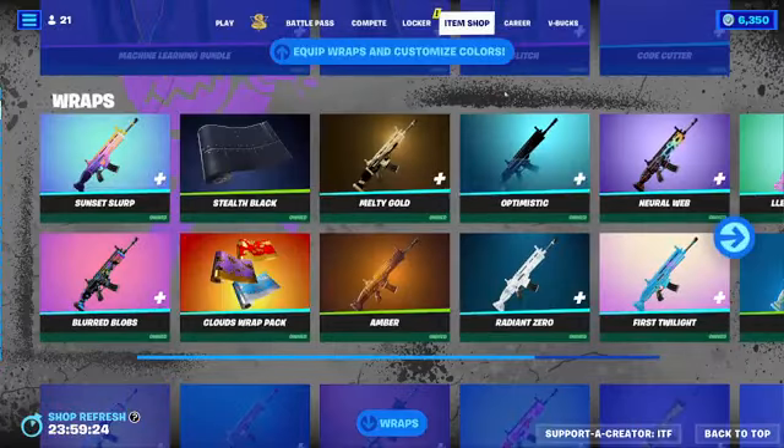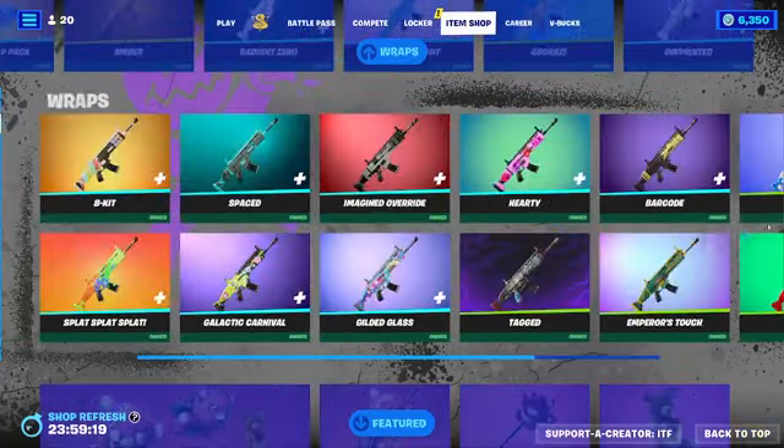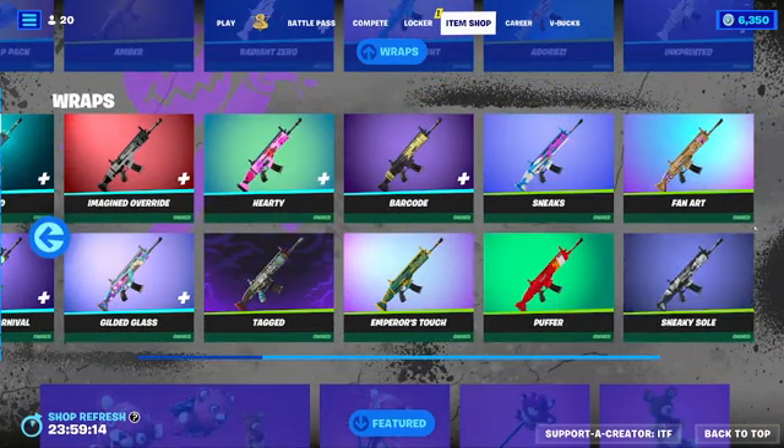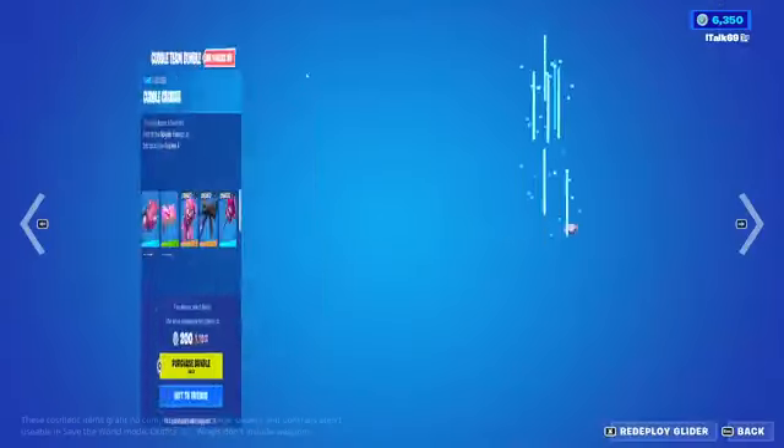And then we have a whole bunch of wraps here. If I already own it, then that means I probably saw it recently. Killed a Glass, Emperor's Touch, Barcode. Nothing newer. I think it's all like the same.